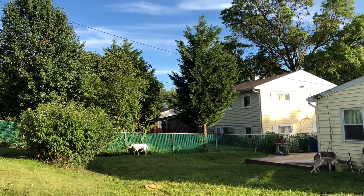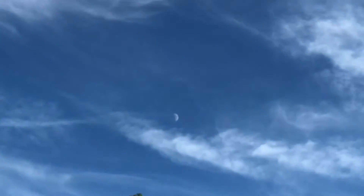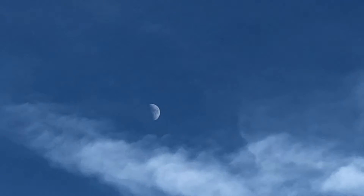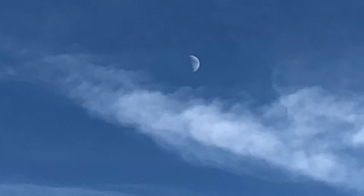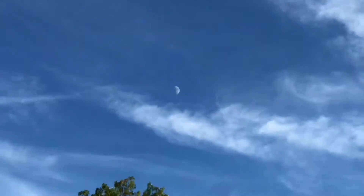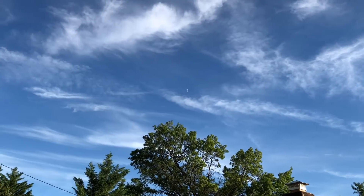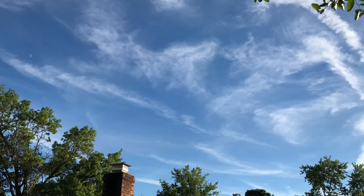You can look up there and see the moon — it's not going to zoom in really good. There's the moon. We have all these chem clouds, chemtrail clouds, all around.